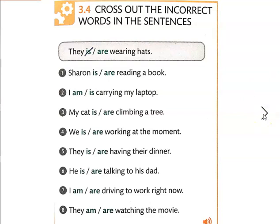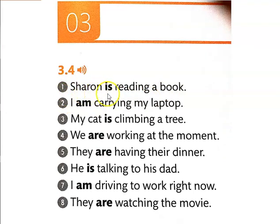Let's look at the correct sentences. Sharon has to be 'is' because a name like Sharon — or he, she, it — Sharon can be replaced by the pronoun 'she,' so you have to use 'is.' Sharon is reading the book. 'I am' — you have to use 'am.' Cat is the subject; it is an 'it,' so you have to use 'is.' Then: we are, they are, he is, I am, and they are. If you have that chart memorized for the forms of the verb 'to be,' all you have to do is find the subject and you'll know which form to use. For present continuous, you just take the verb and add '-ing.'